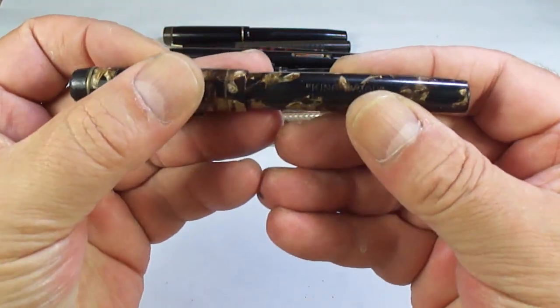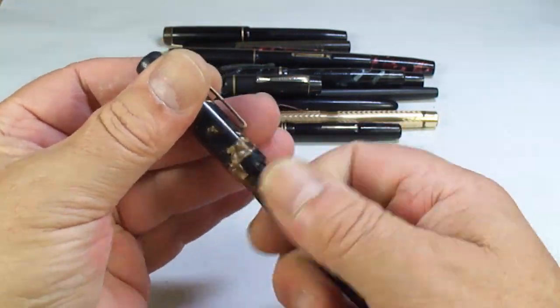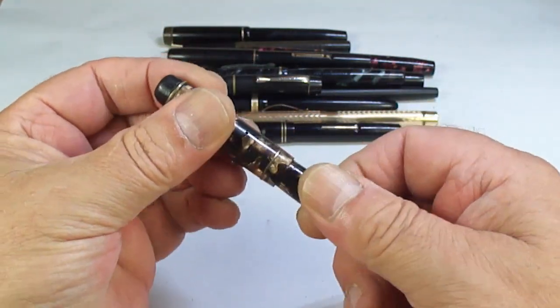This looks like a Kingswood pen in this brown colour. Looks like it's got the correct nib. We'll see what we do with that — don't know exactly yet.